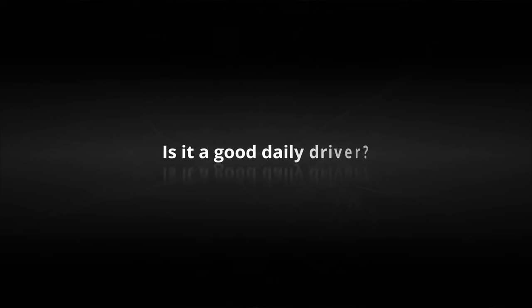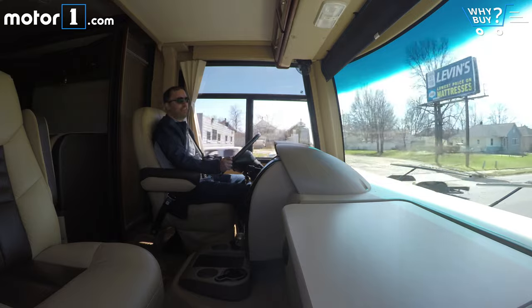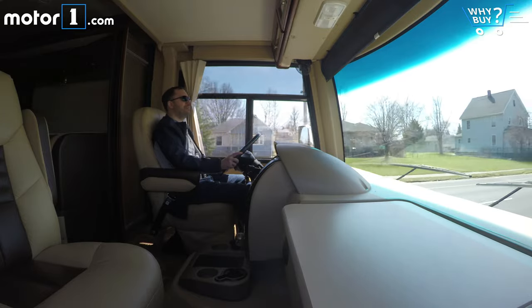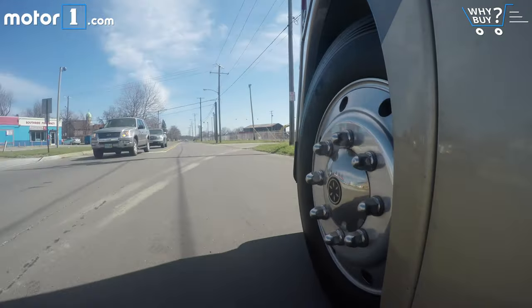Is it a good daily driver? No — terrifying. The Outlaw is actually about two feet wider than a Lamborghini Aventador, and its height is just three inches from the maximum allowed on public roads. If you drove something taller than this, you wouldn't just get a ticket — you'd hit a bridge.